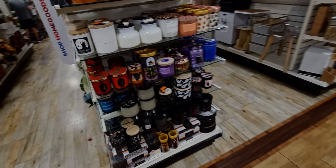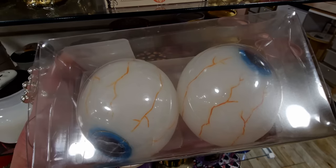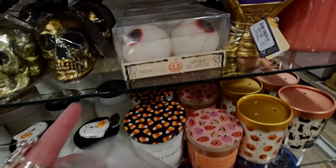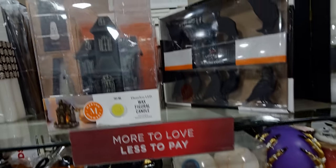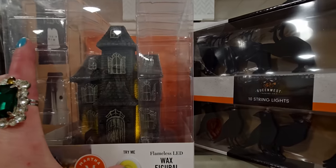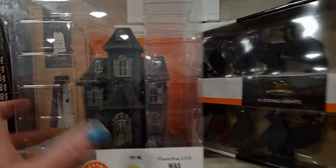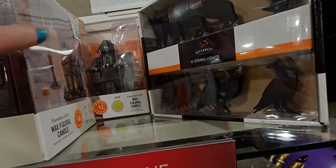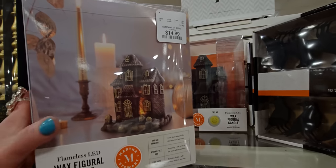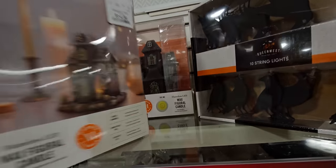More Halloween candles! I love my Halloween candles. These are LED candles and they're eyeballs — $7.99. They have red and blue eyeballs. And this wax figural candle says 'Try Me' and lights up — it's like a haunted house figurine made of wax, 'instant ambiance worry-free wax.' It's $14.99.